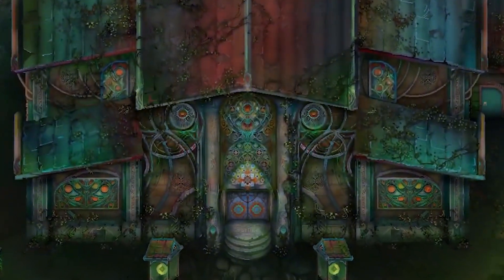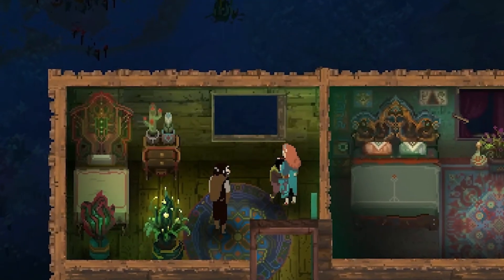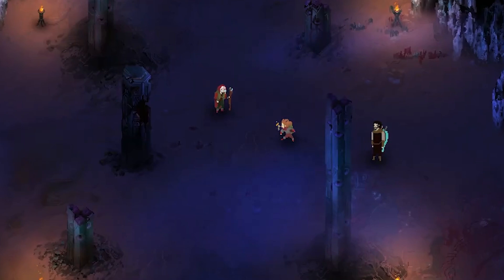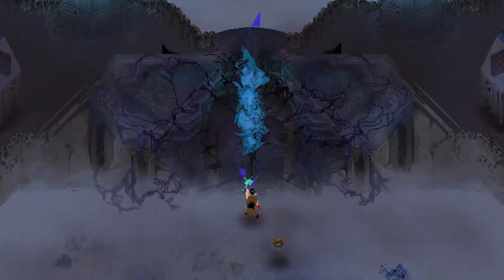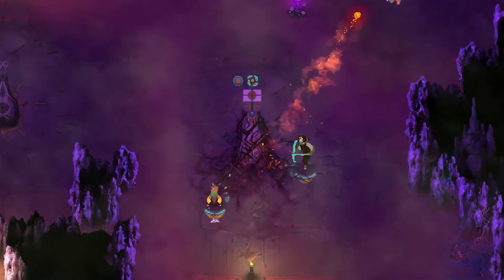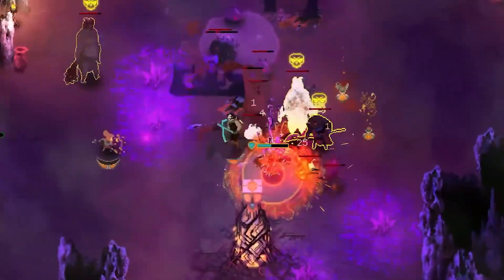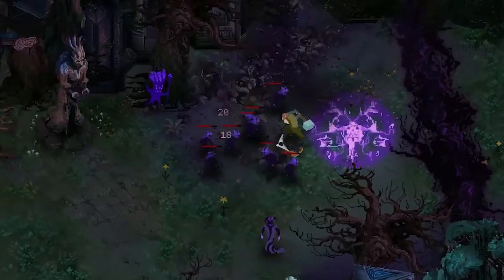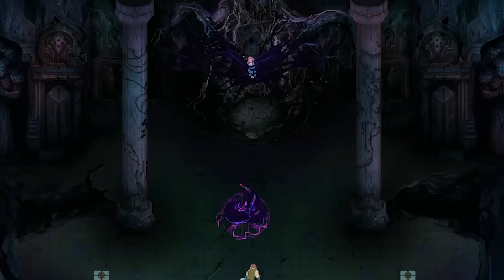Children of Mortar is a story-driven action RPG about a family of heroes fighting to protect their land from corruption. The game is rich with lore, focusing on each family member's strengths and struggles as you battle through dungeons and uncover the family's history. Each character feels unique, and the blend of combat and storytelling makes for an engaging experience. Children of Mortar is done in gorgeous pixel art that's both detailed and atmospheric, with dark and mystical environments that feel alive with intricate textures. Each dungeon is crafted with a mix of beauty and decay, making every journey visually stunning and keeping the world feeling immersive and alive.